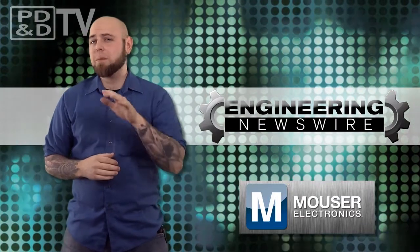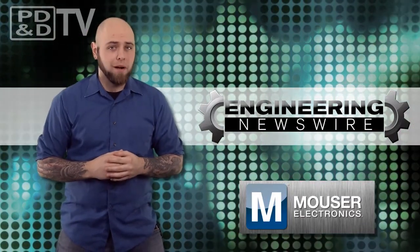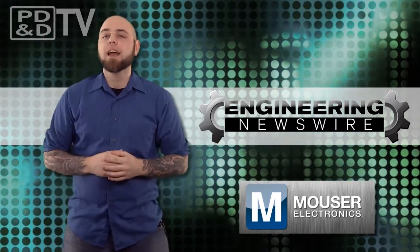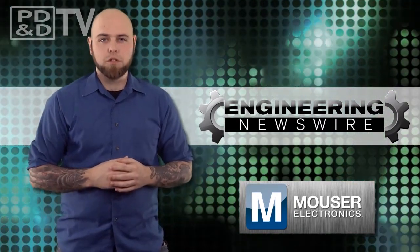Today on Engineering Newswire, we're expanding the internet of things with the Wonder Bar, getting mustache rides from robots, and piloting robots to fight the kaiju in the future.